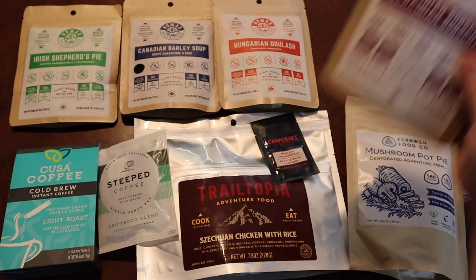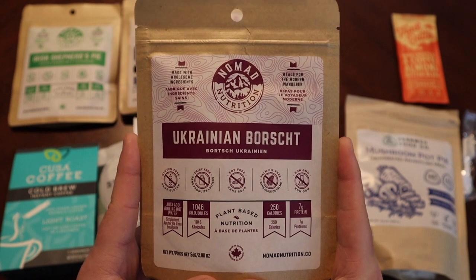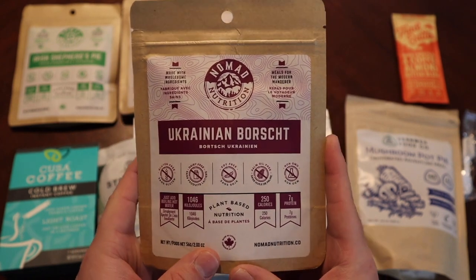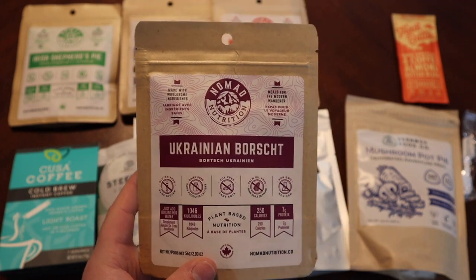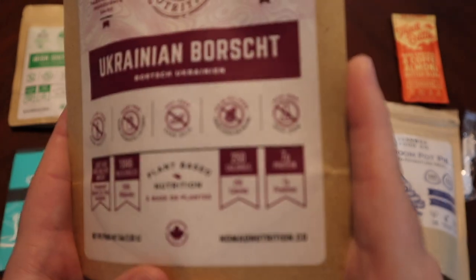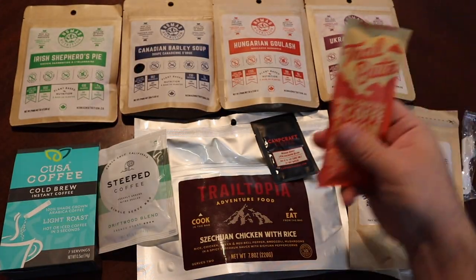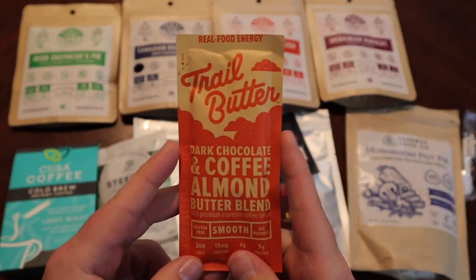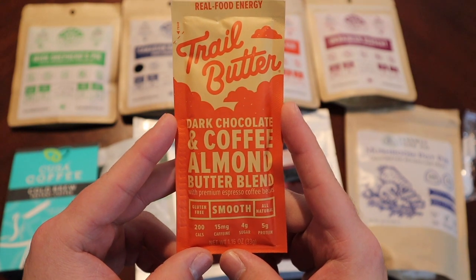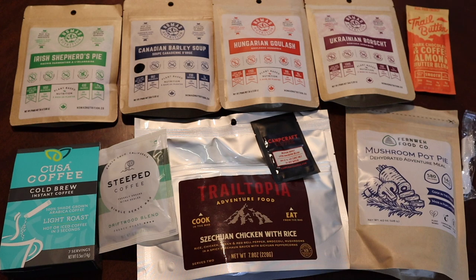We also have Ukrainian Borscht — I mean, who does borscht in a ration form? I've had borscht before but I've never seen it like this, so that'll be interesting. That one's 250 calories. On the snack side I got trail butter — a dark chocolate and coffee almond butter blend. That'll be going into my midweek snack rotation.